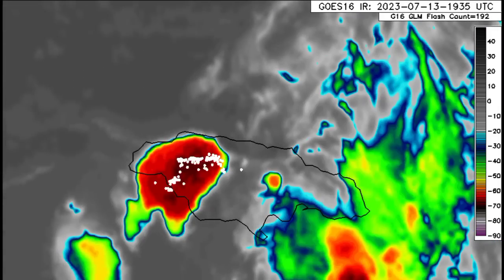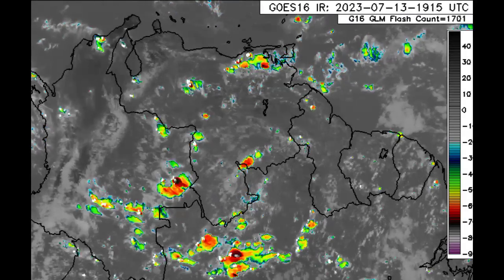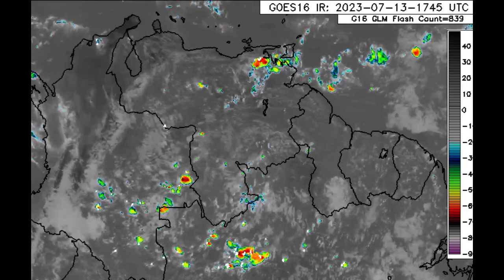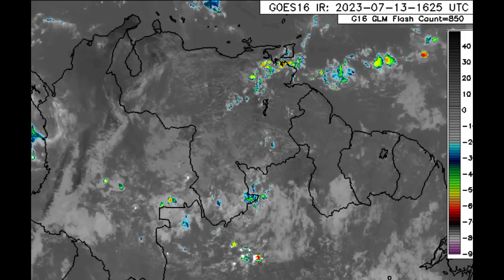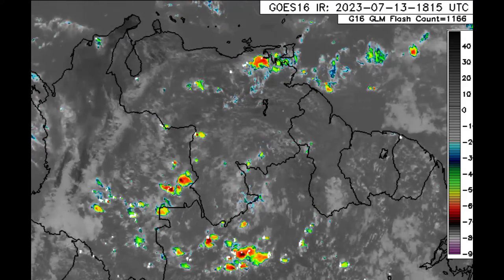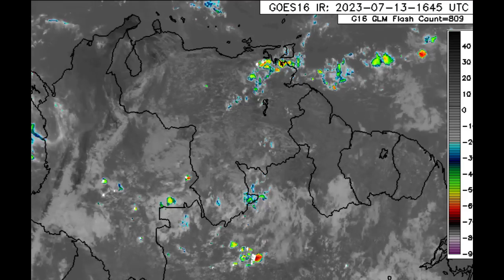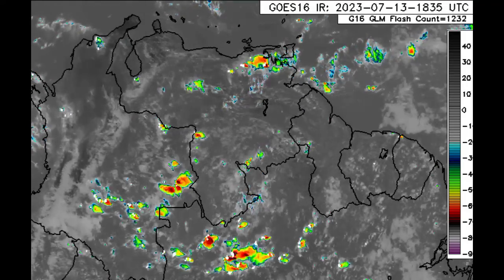Now let's take a look at what is happening for northern South America. Across many areas, there are lots of showers and thunderstorms developing this afternoon — parts of Colombia, Venezuela, going to Guyana — not a whole lot at the moment for French Guiana and Suriname. Now we want to go ahead and take a look at the latest in terms of the Saharan air layer.